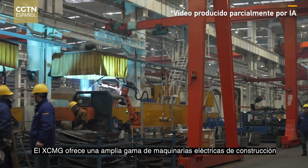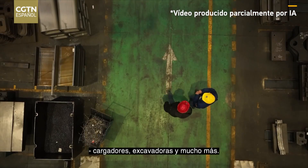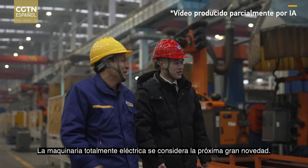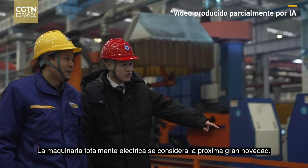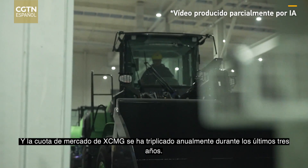XCMG offers a wide range of electric construction machineries — loaders, excavators, and more. Fully electric machinery is considered to be the next big thing, and the market share for XCMG has been tripling annually over the past three years.